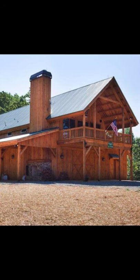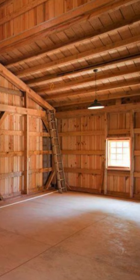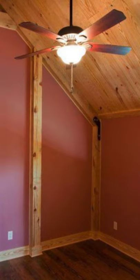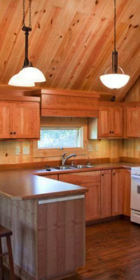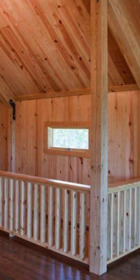All Sand Creek Post and Beam Wood Barn Home Kits feature the strength and beauty of post and beam timber frame construction. The custom-designed Barn House Kits from Sand Creek have been used as a combination house and barn, full-time residences, cabin buildings, lake houses, loft apartments, and secondary homes.